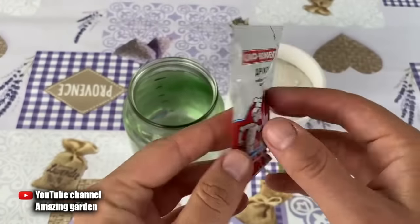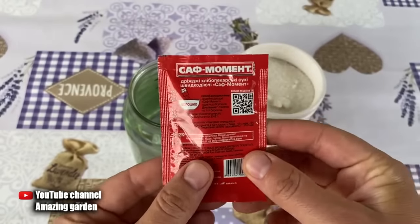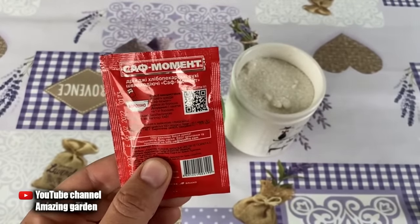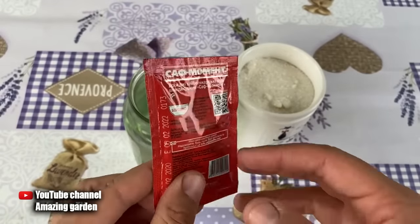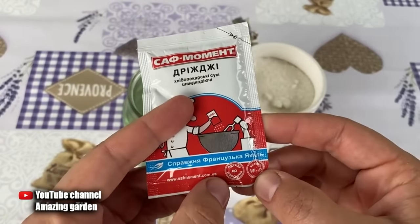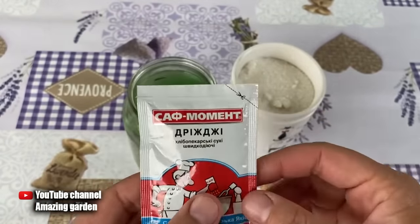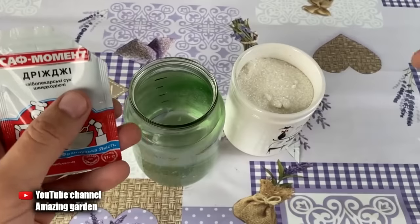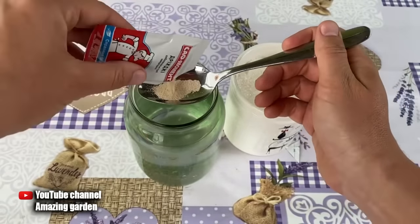For the preparation of this top dressing — although the name 'growth stimulant' is more suitable for it — we will need a one-quart container full of warm water. We will also need sugar and yeast. I will use dry yeast, and I will also tell you how to use fresh yeast. Here I have a pack of 11 grams — by volume it turns out to be one tablespoon, let's check that.